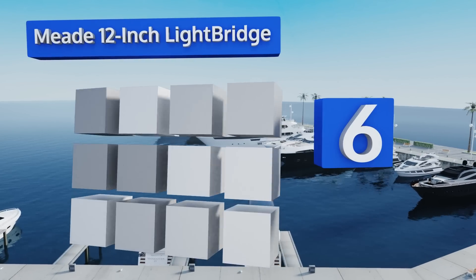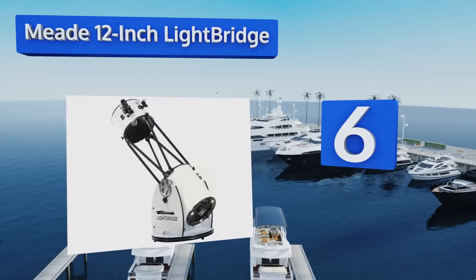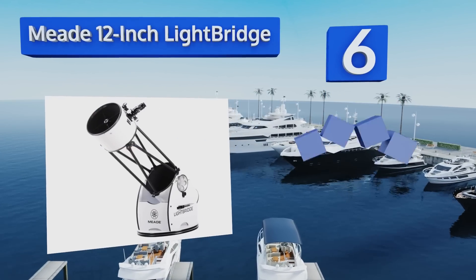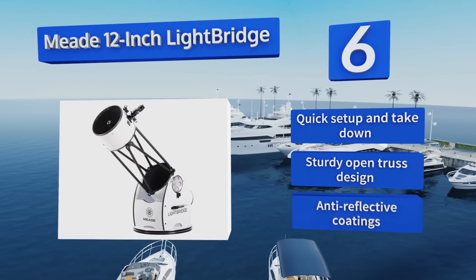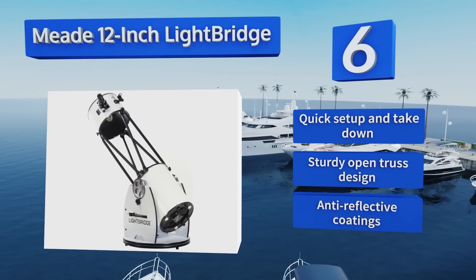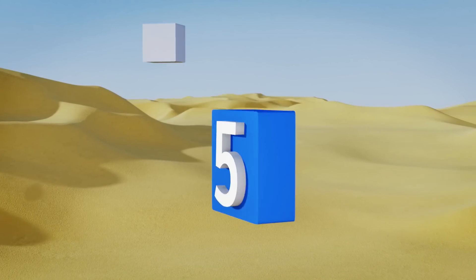Moving up our list to number six, the Meade 12-inch LightBridge offers clear and crisp views under any conditions yet costs less than many top-of-the-line models. It has a laminated base so the axis can handle smooth, subtle adjustments, and it comes with a one-year warranty. It features a quick setup and takedown, a sturdy open truss design, and anti-reflective coatings.